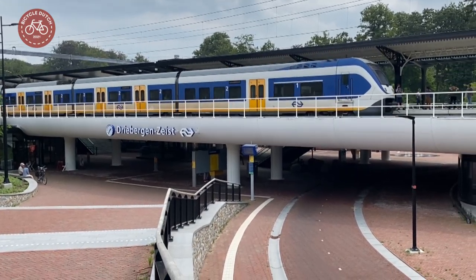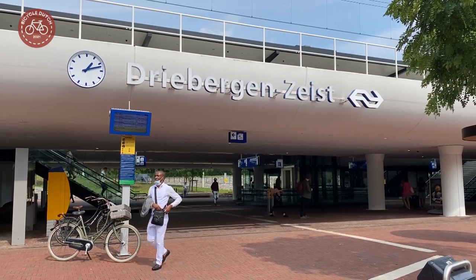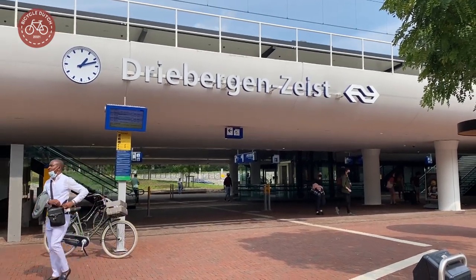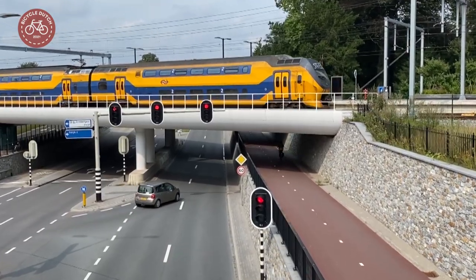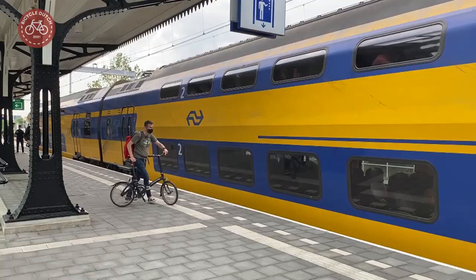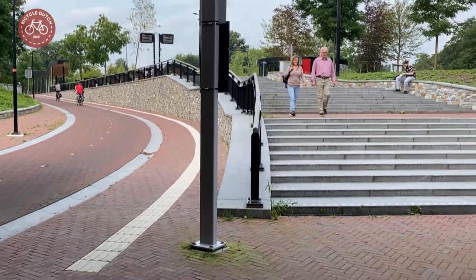The railway station Riebergesijst in the Netherlands was reopened in 2020 after a three-year renovation. A dangerous level crossing was replaced by an underpass, and the station was turned into a public transport hub that can easily be reached on foot.